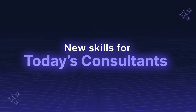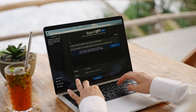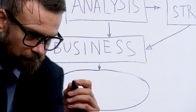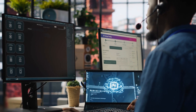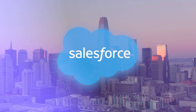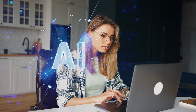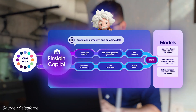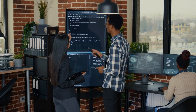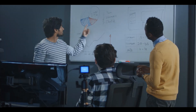New skills for today's consultants include: prompt engineering — writing effective prompts that adapt to business contexts; agent orchestration — coordinating AI agents across functions and clouds; outcome modeling — tracking business impact from AI actions; and governance — designing secure, auditable systems with the Einstein Trust Layer. Your job doesn't end at deployment anymore; it includes continuous monitoring, feedback, and iteration.